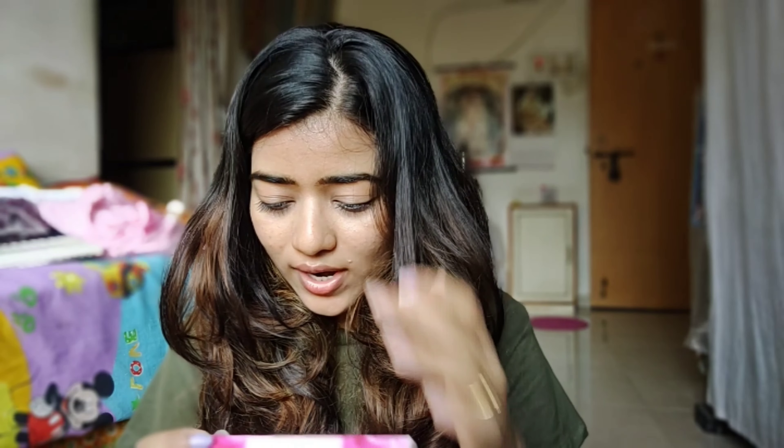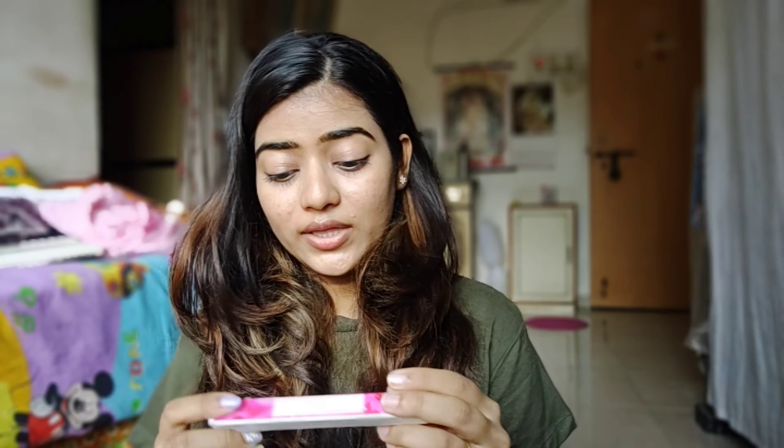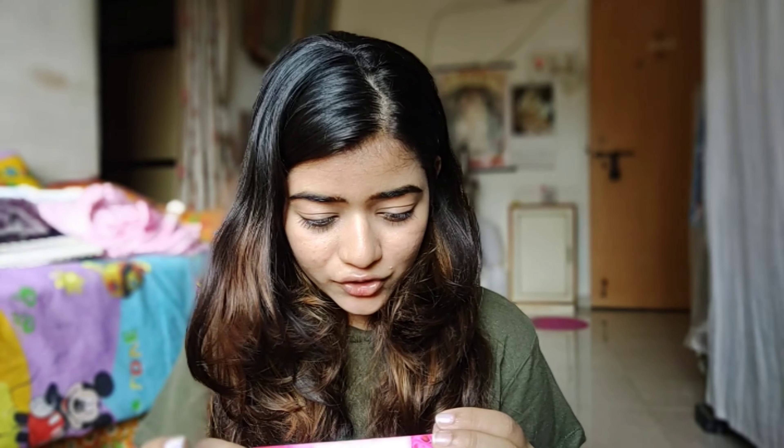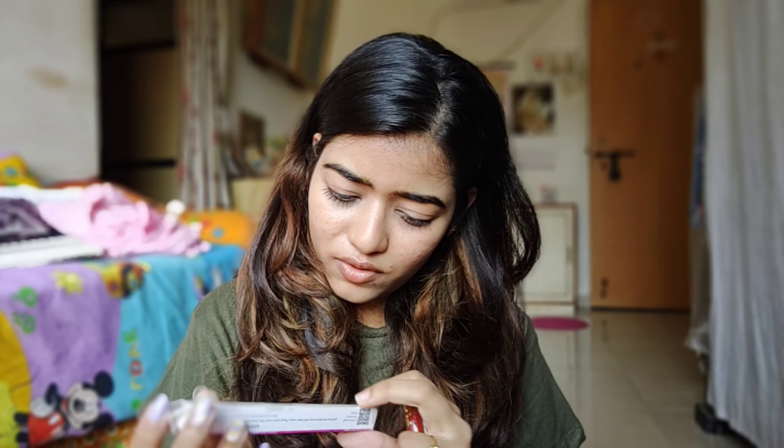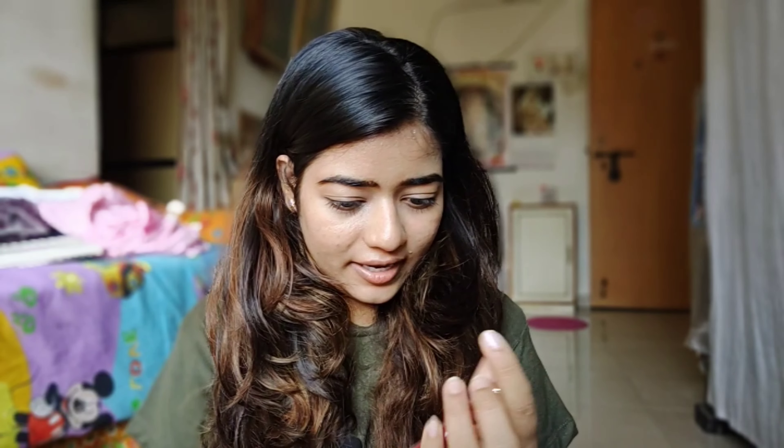You get 3 ml of product. It says it's a liquid matte lipstick. It claims to be long-lasting, smudge-proof, and transfer-proof, with intense color payoff, a super matte finish, and enriched with nourishing moringa oil. This is a liquid lipstick that, as they say, works harder than you do. Let's see about that.